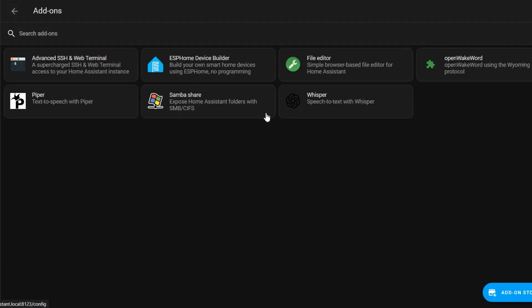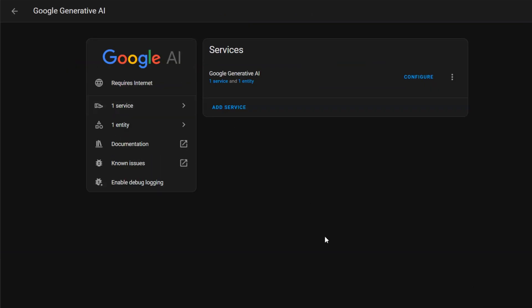There are plenty of tutorials on YouTube for setting this up, which I'll link below. In short, we use Piper for speaking, Whisper from OpenAI for listening, and Google Gemini for thinking. This can be installed as add-ons on Home Assistant.